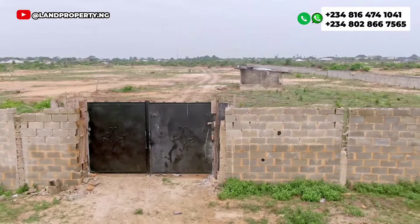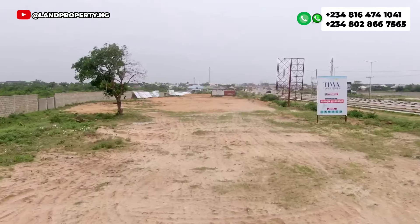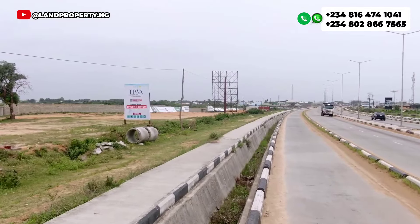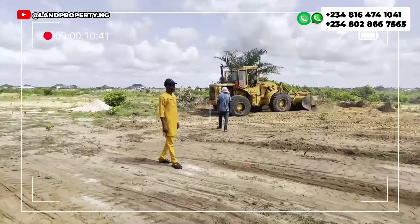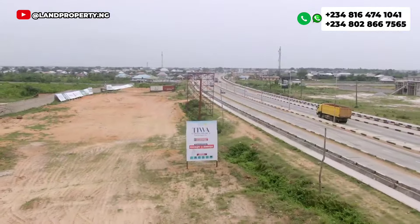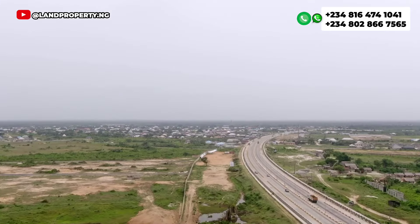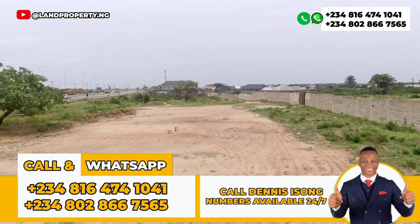I also have a special offer: if you are paying outright or paying a 50 percent initial deposit, you will get a 2 million Naira discount. This opportunity will not last long — it ends on the 30th of April. Give me a call and let me assist you. I want you to own multiple plots in this estate. My name is Dennis Isong and I help Nigerians in the diaspora to own property in Lagos, Nigeria, stress-free.